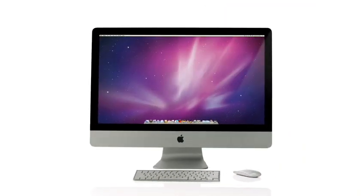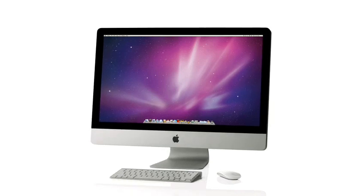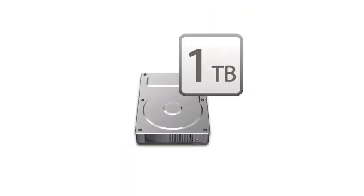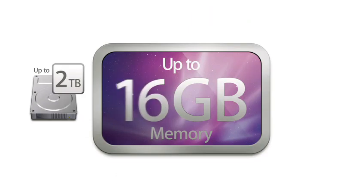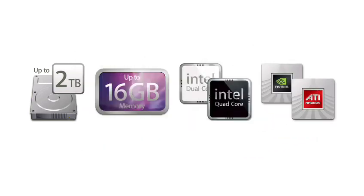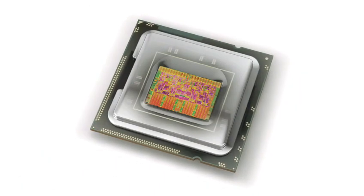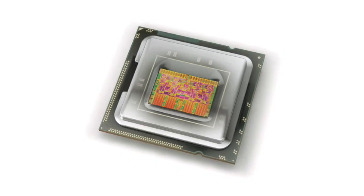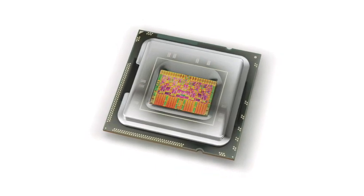Outwardly, you can see differences between our new iMac and previous generations. But inside, it's really radically new — storage, memory, new CPUs, new graphics processors. Really, everything's better and faster in this new iMac. The 27-inch computer with the new quad-core Nehalem processor is a real workhorse. Those are workstation-class technologies built into a consumer computer.